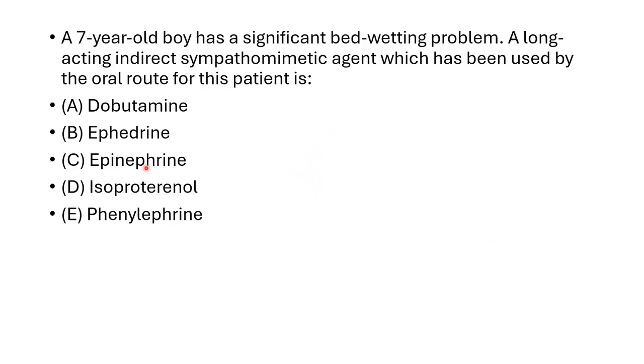Here is the case: a 7-year-old boy has a significant bed-wetting problem. A long-acting, indirectly acting sympathomimetic agent which has been used by oral route for this patient is: dopamine, ephedrine, epinephrine, isoprenaline, or phenylephrine.